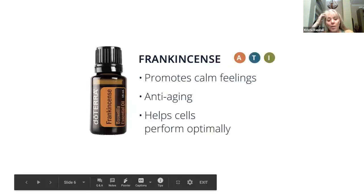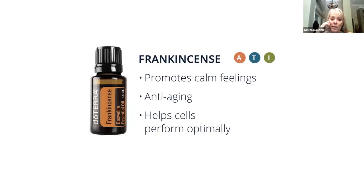Frankincense — this is one of our favorite, most powerful oils. They call it the king of oils. If frankincense was good enough for baby Jesus, it's good enough for us. It does so many things, and that's why it's called the king of essential oils. It helps with cellular rejuvenation, so that means that if you have bad cells running around in your body, this is one you want to introduce to help your body start to produce good cells.